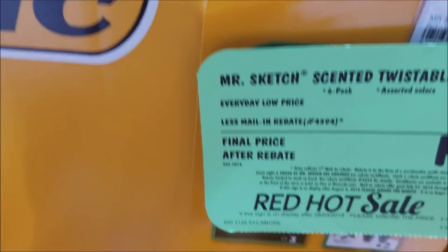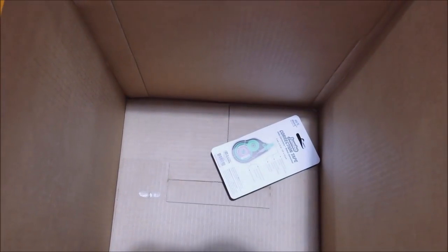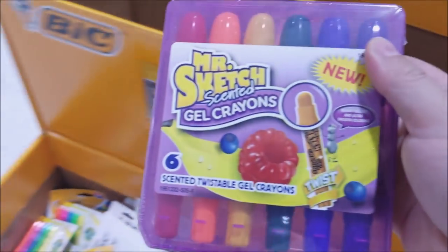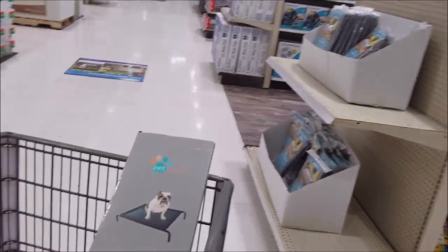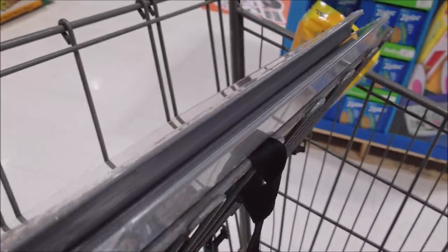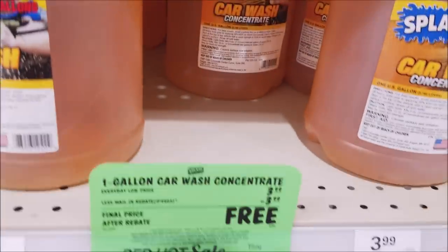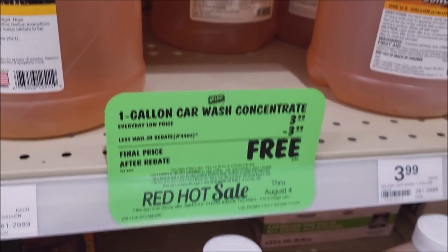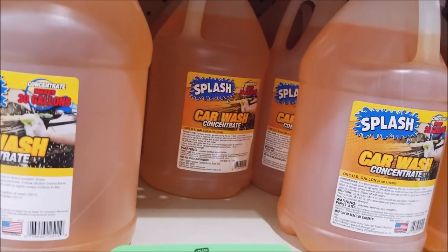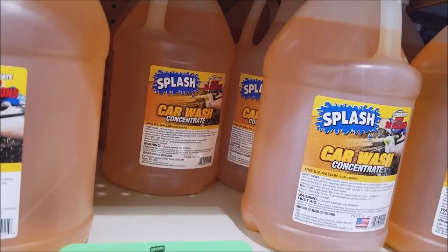Alright, this one's a hard get: Mr. Sketch scented twistable gel crayons, limit of 8. We were only able to get 5 of them, but the store says they have 220 in stock. Let's see if they can find more.